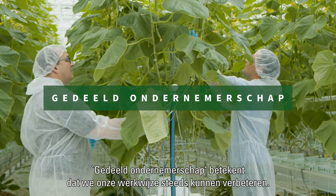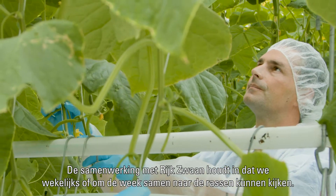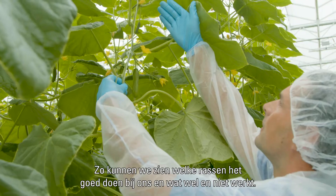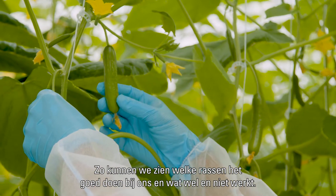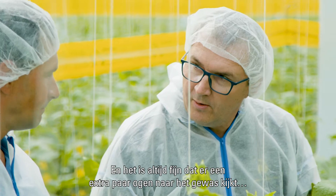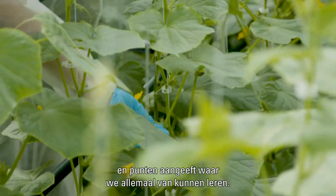Shared entrepreneurship means that we can improve our operation all the time. The collaboration works — we're able to look at the varieties on a weekly or bi-weekly basis. We're able to see where these varieties may fit in our facility, what works and what doesn't. And it's always great to have another set of eyes looking at your crop and pointing things out that we can all learn from.